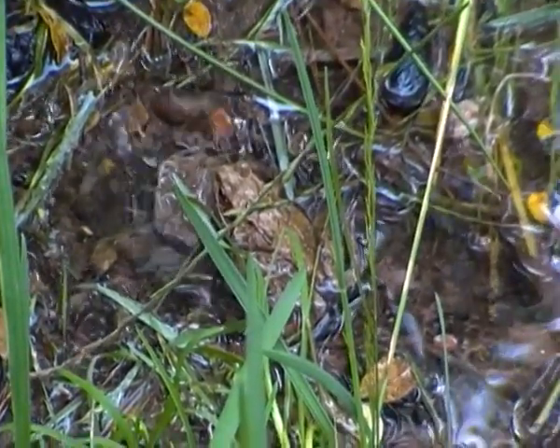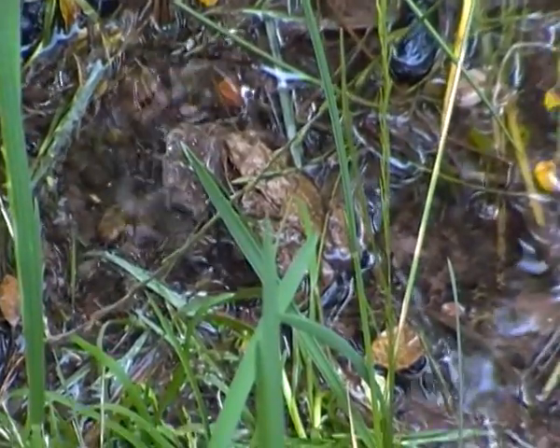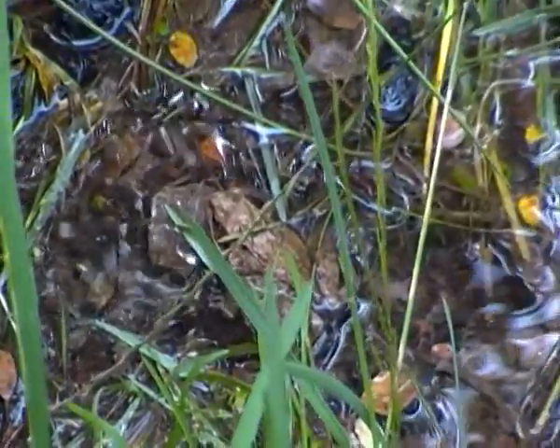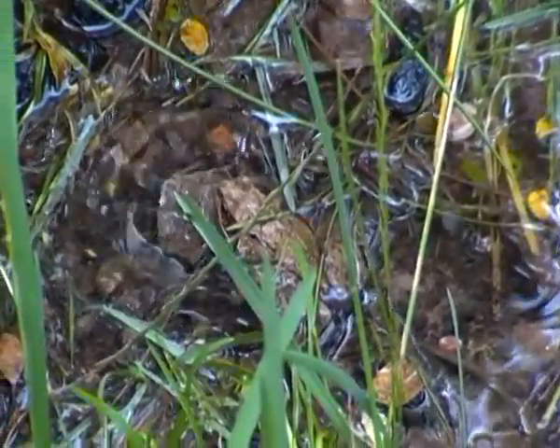Now the colouration of this frog is usually green or an olive brown, as you can see here. And some common frogs may have a brown stripe on their eyes, like this one has.